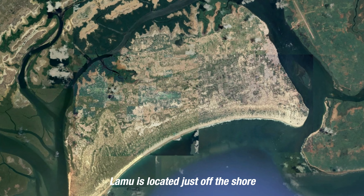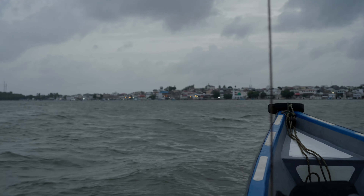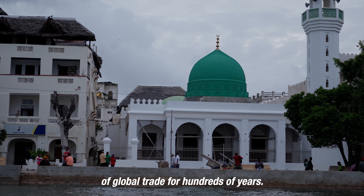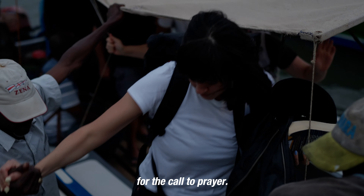Lamu is located just on the shore of Kenya in the Indian Ocean. The island was first inhabited by Arab traders in the 13th century and was a major center of global trade for hundreds of years. We arrived just in time for the call to prayer.